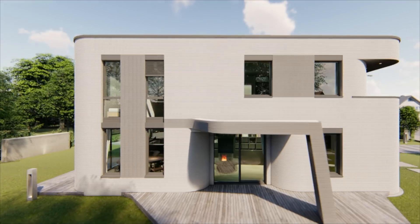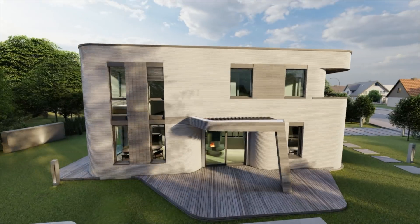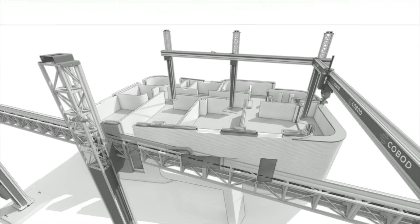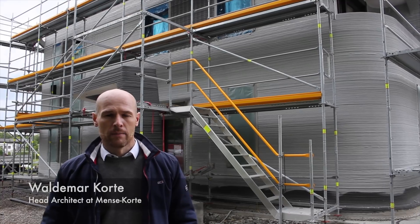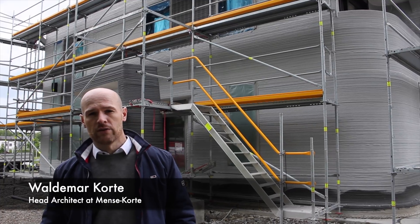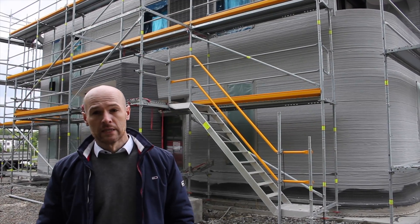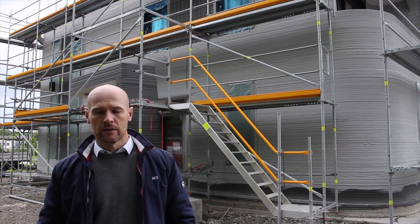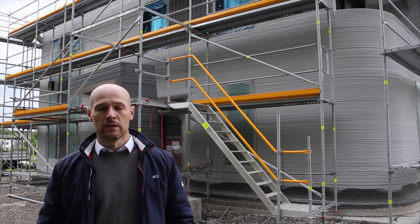Menze Korte is the architecture firm that designed this building, and it was managed by PERI, a German construction company, using a Cobod BOD 2 printer. My name is Waldemar Korte from the engineering company Menze Korte from Beckum. I'm an architect. We did the structural engineering and the architecture for the first 3D printed building in Germany.